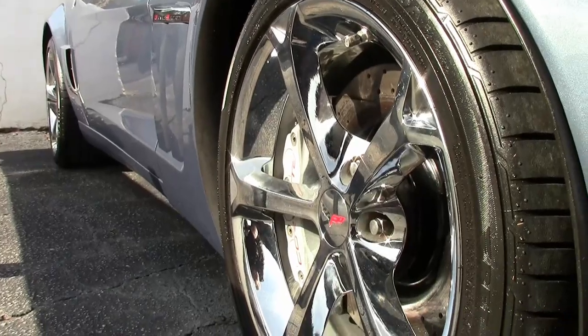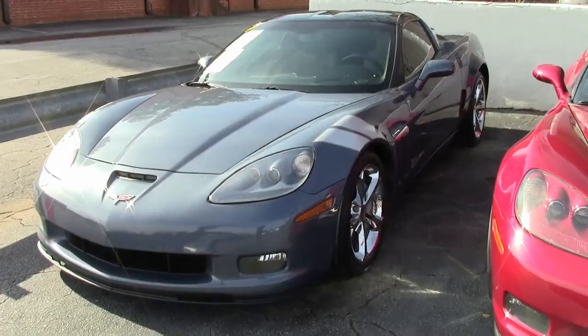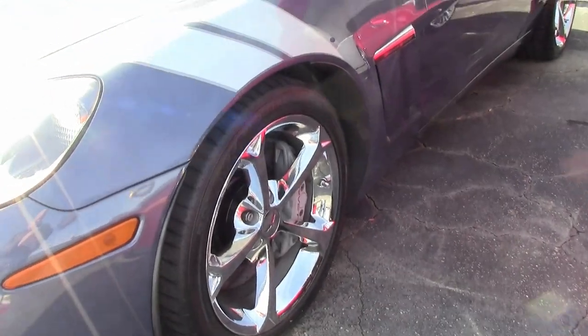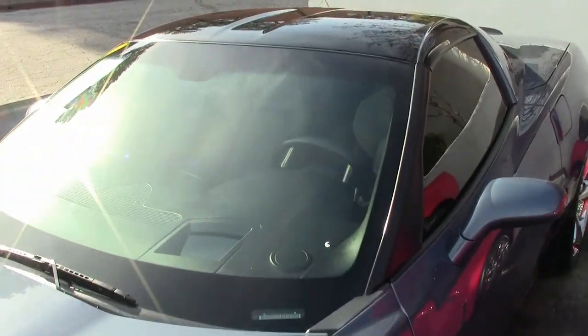Factory features include the $5,995 3LT preferred equipment group. That includes heads-up display, tilt and tele, memory package, Bluetooth package, and power heated sports seats.